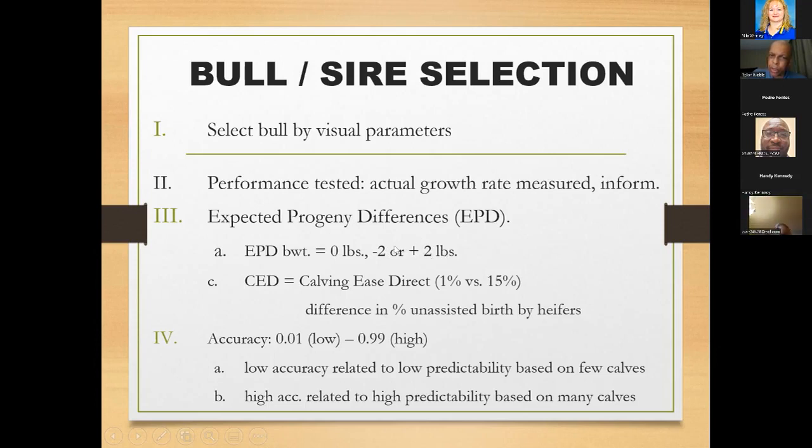Two EPDs are especially important for heifer breeding: birth weight EPD and calving ease direct (CED). Birth weight EPD of zero means he's throwing average-birthweight babies — for heifers, we'd accept a zero or even negative value, ideally around plus one to minus one. Calving ease direct tells you the percentage of births in this bull's offspring that were unassisted by heifers. A CED of 1% means he has about average unassisted births; a CED of 15% means he has above-average unassisted births — almost nobody has trouble getting his babies out. Those are the two most critical EPD traits when breeding heifers.